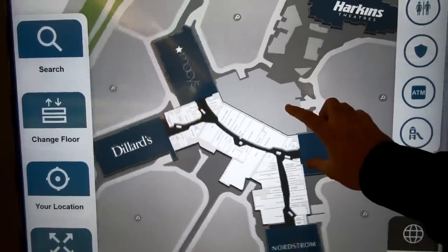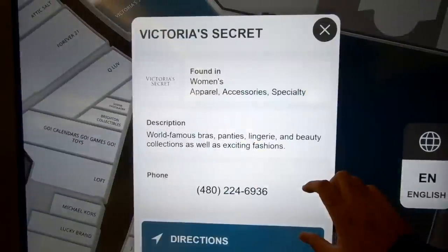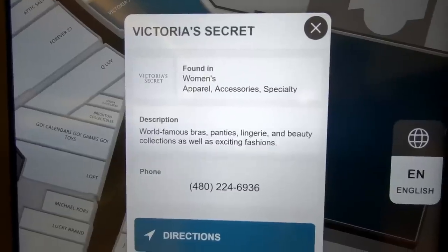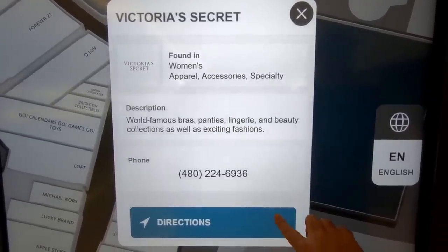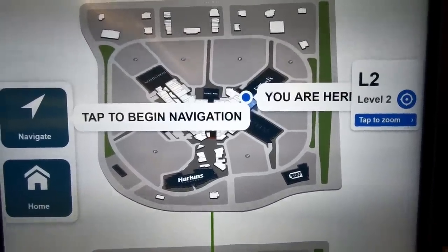These interactive maps are really fun to play with. You can spin them around, you can zoom in, and you can even click on a store to get more information and then even get directions to that store. I do miss the old paper maps at malls, but I have to admit this is a pretty awesome replacement for those.